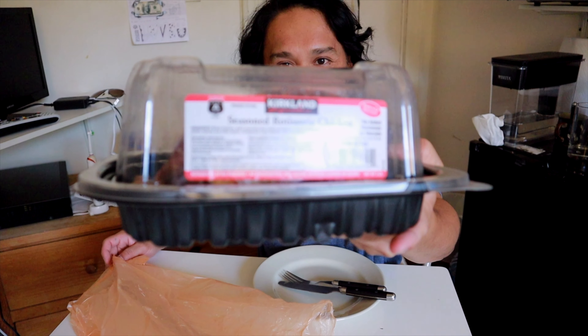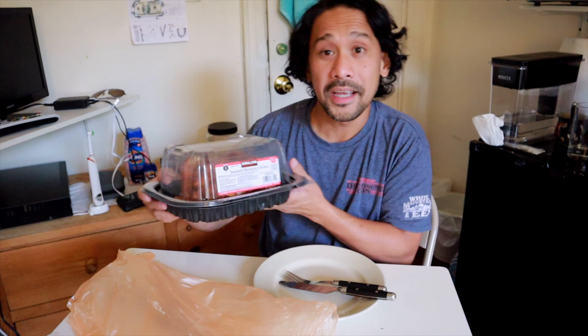Tadaaa - Costco rotisserie chicken! I've heard a lot of good stuff about this chicken, but the most important thing is it is very cheap and very tasty - $4.99. That is actually very cheap. A six-piece bucket of Jollibee costs anywhere around $14, the Whole Foods chicken sells for about $7.99, and jerk chicken is about $15 for about the same size. This is a three-pound chicken.